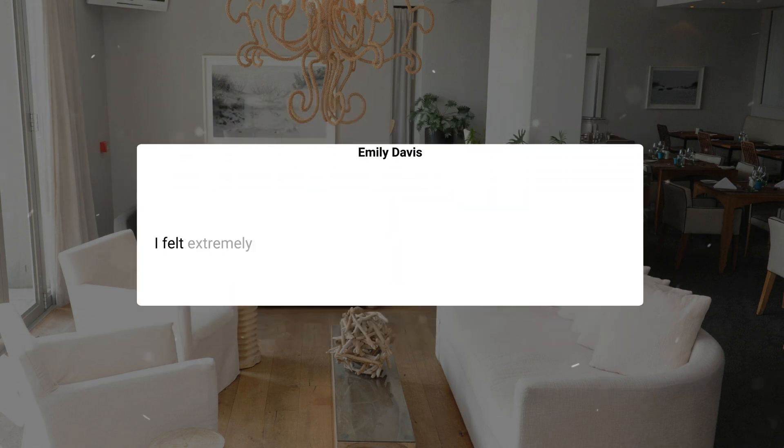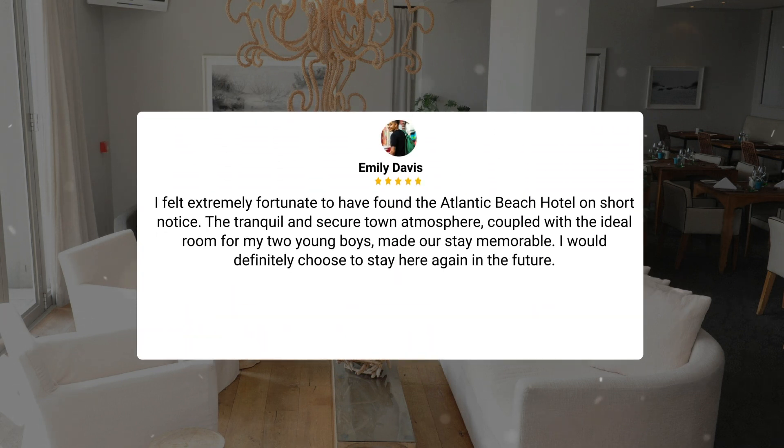I felt extremely fortunate to have found the Atlantic Beach Hotel on short notice. The tranquil and secure town atmosphere, coupled with the ideal room for my two young boys, made our stay memorable. I would definitely choose to stay here again in the future.